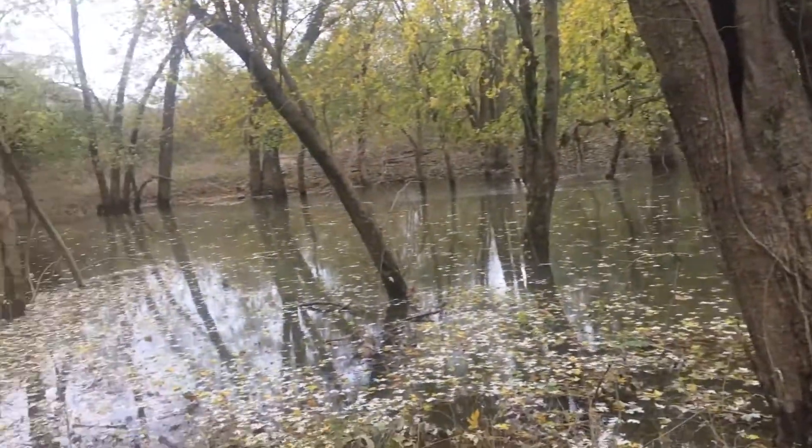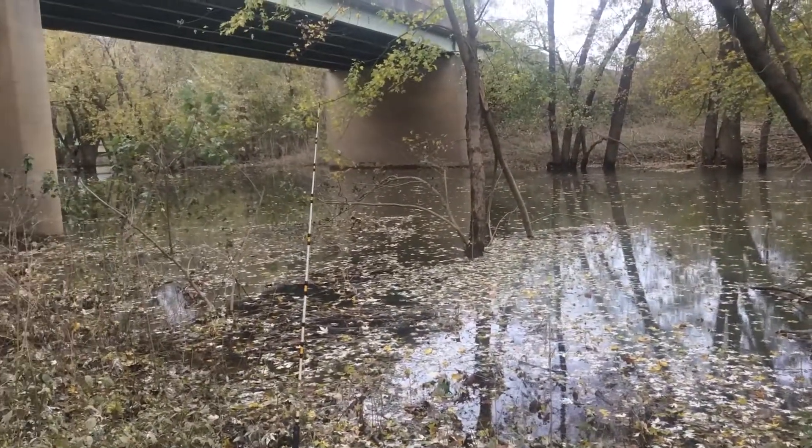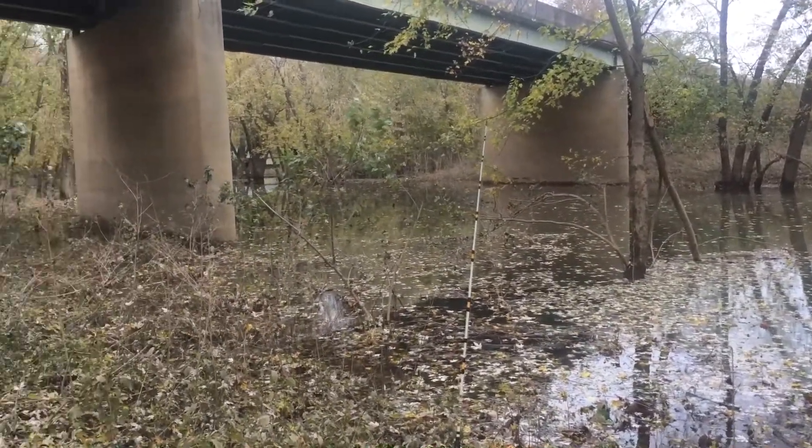River's really high, so I figured I'd fish this flooded creek today. See what it can get me.